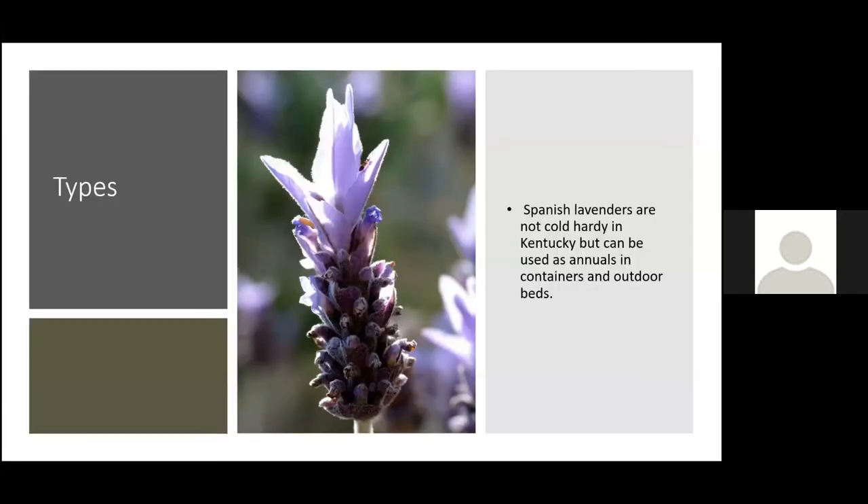The last type we can grow here is Spanish lavender, but it's not cold hardy, so we'll usually just use it as an annual. It's good in containers and outdoor beds. Most of us will want to focus on the perennial types that will come back on their own each season.